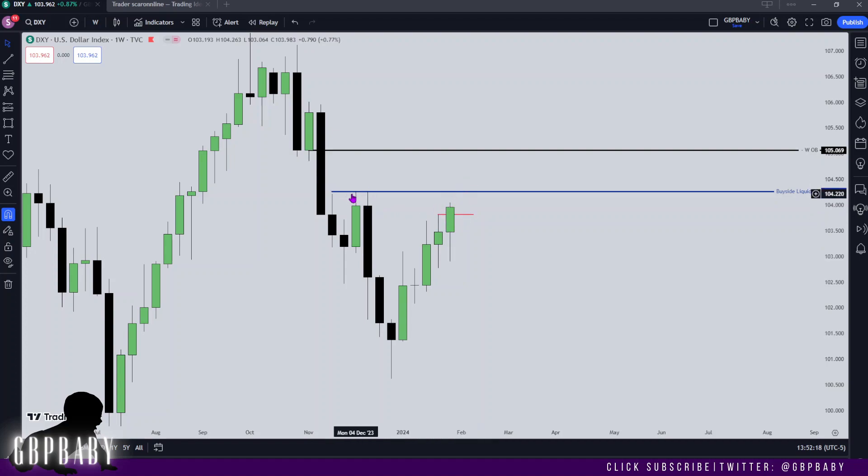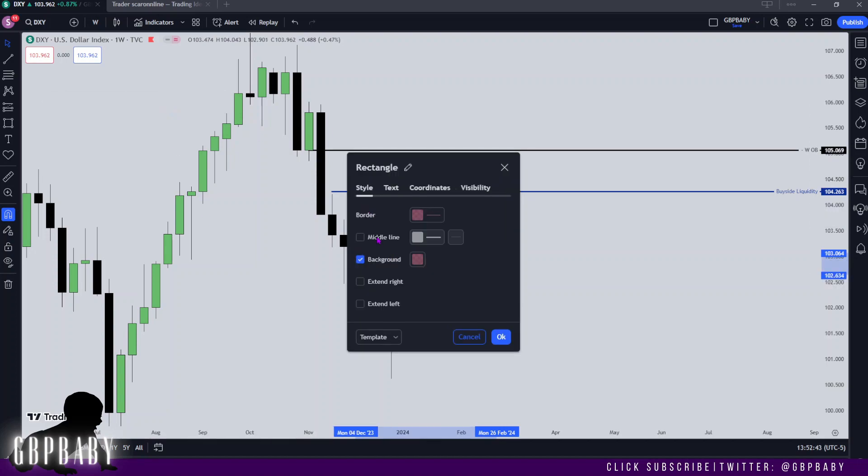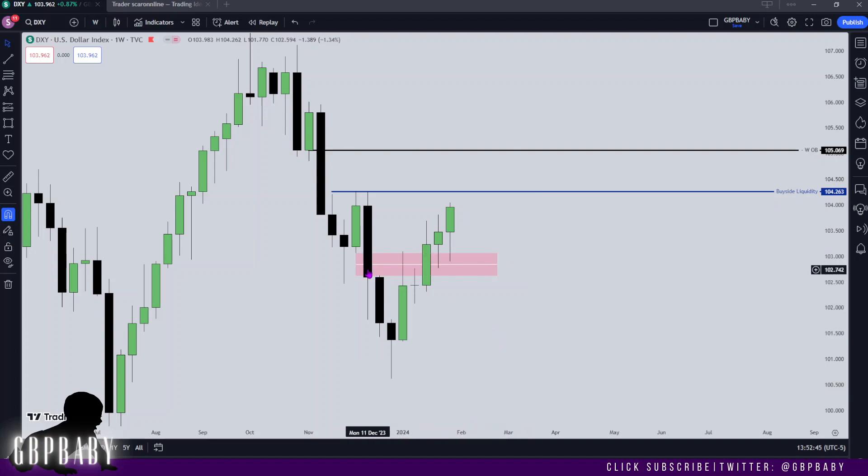We're edging towards relative equal highs where price is going to want to draw to. Another thing to take note of is how price treated the inversion fair value gap — this was delivered on the downside, and then on the upside price dipped into it once, then dipped into it twice last week, showing support at this level. This adds confluence to the reason why I want to see price trade higher. Also note the midpoint — what we call consequent encroachment — price is respecting that level and closing higher, so all of these things are coming into play when we're looking at higher prices.